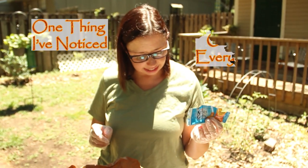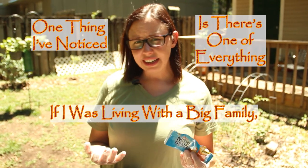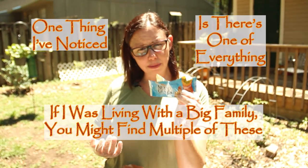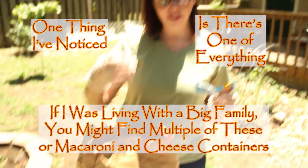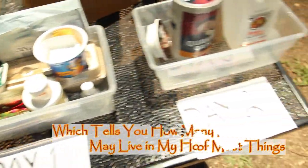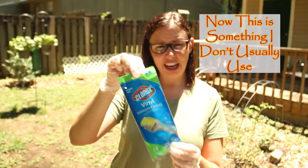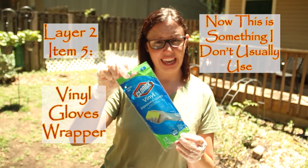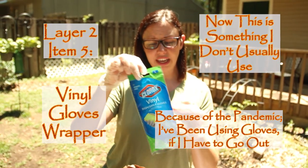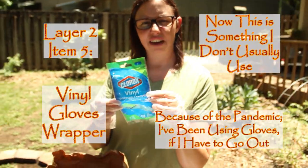One thing I've noticed is there's only one of everything. If I was living with a big family, you might find multiples of these or multiple macaroni and cheese containers. But finding only one of most things tells you how many people may live in my house. There's also something I don't usually use, but because of the pandemic I've been wearing gloves if I have to go out.